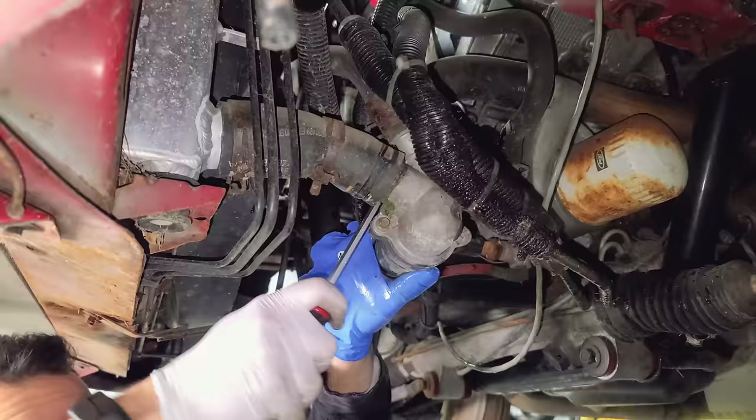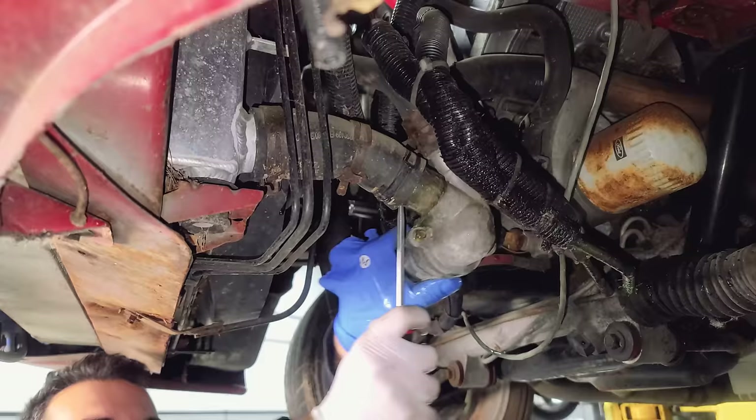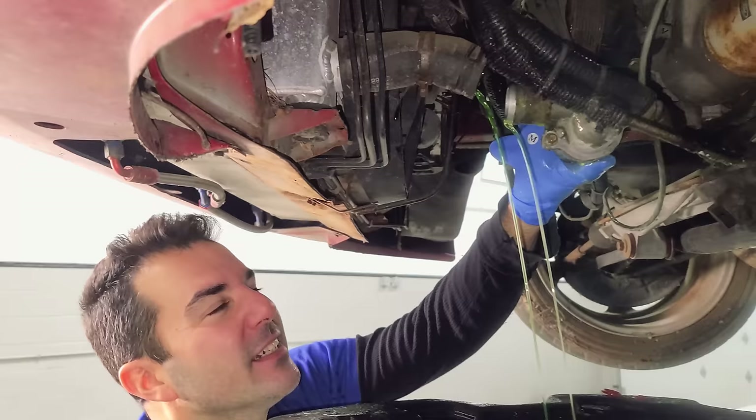We have to drain all the coolant, and it's already looking pretty good — it's green, which is a good sign. Coolant tastes good, but don't swallow it — it'll kill you. Look at that, nice green coolant. Awesome. Thank you, previous owner, for not putting, like, Dex-Cool in. That'd be nasty.